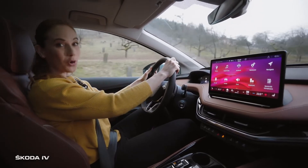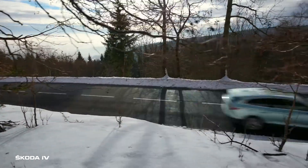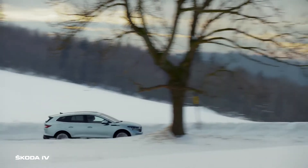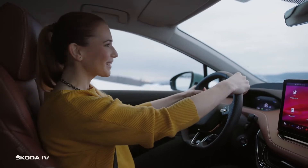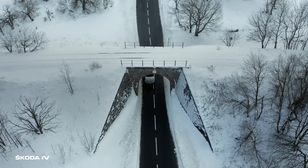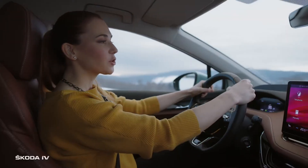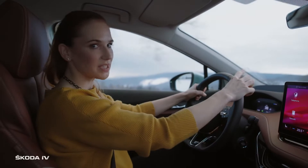But today we are heading to the Ore mountains. Wow, look at the snow, isn't it beautiful? But it can get pretty cold here in the mountains. Fortunately, the Enyaq IV has a heat pump. In comparison to classic heating, this technology can extend the range by up to 30% in winter.